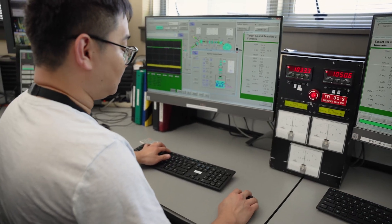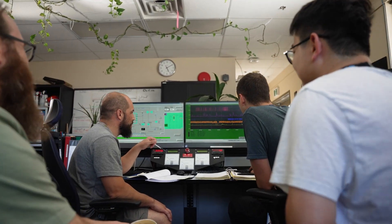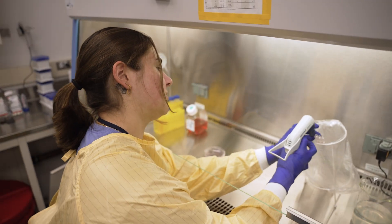Using these cyclotrons, TRIUMF's Applied Technology Group works with commercial partners to produce nearly 2 million doses of isotopes for patients around the world every year.